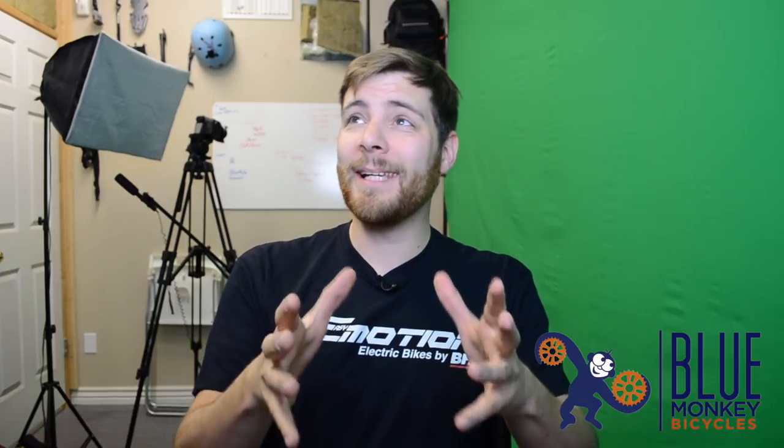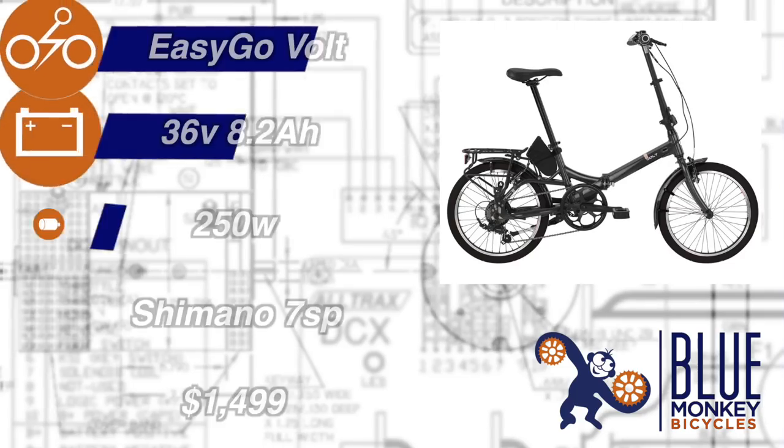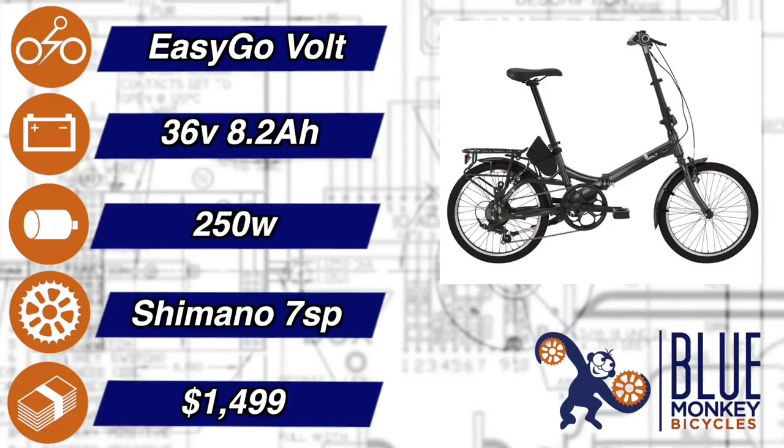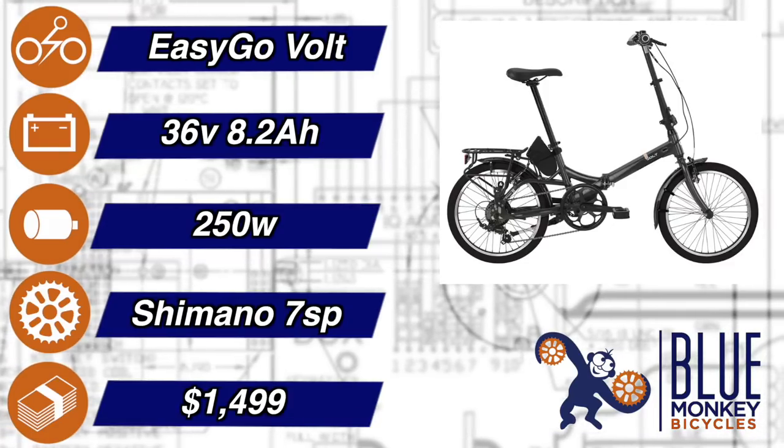The Easy Motion Easy Go Volt. Get it before it's gone — this bargain e-bike may be the last we see of Easy Motion's folders. But this lightweight e-bike has one secret power that other bikes don't: a five-year warranty. That's right, five years.